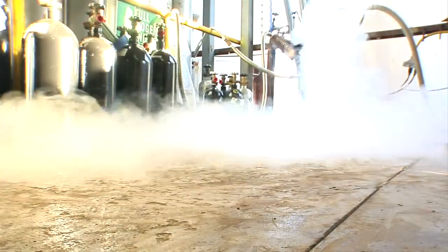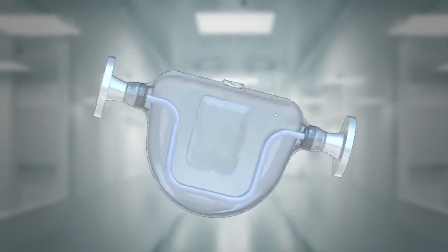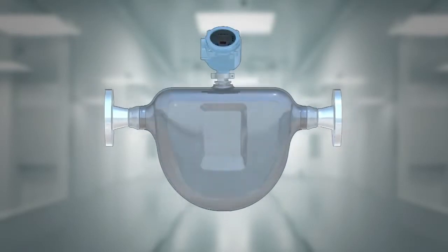Whatever the application — cryogenic, high-pressure, or sanitary conditions requiring drainability — the Elite CMFS is designed to fit your needs. We know that you expect us to be able to deliver high-speed, multivariable, signal processing, and accurate measurement in the most demanding environments.